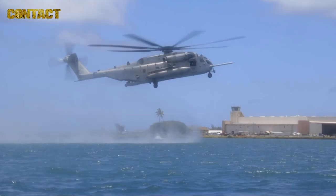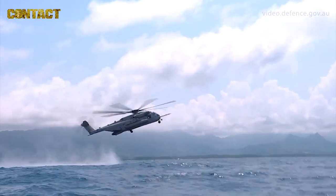The bird is coming in, keeping that slow forward speed — 10 knots, 10 feet above the water. Once we assess that the speed and the altitude are good, we're sending the jumpers out.